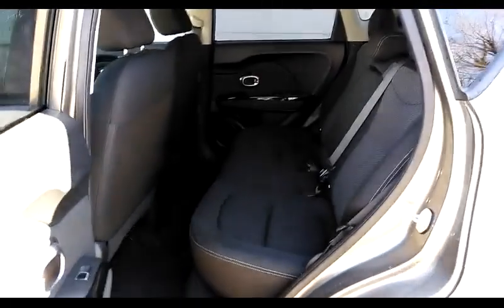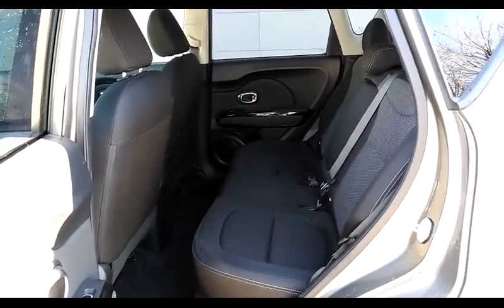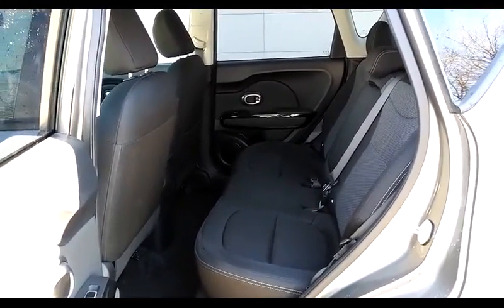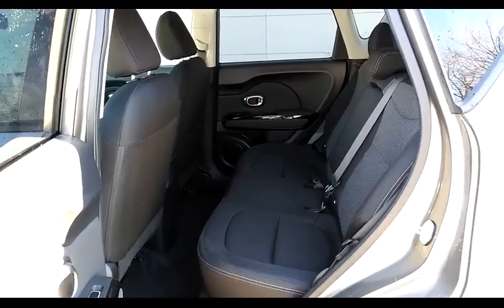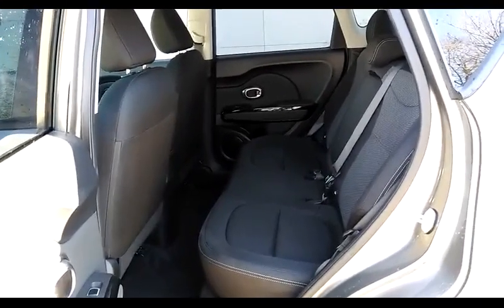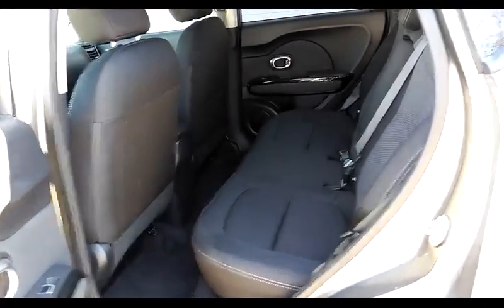Looking in the back, there's plenty of room for three more people — the car will carry a total of five. The back seat is also a split seat: it's a 60/40 split, so you can put down 60% of the seat, 40% of the seat, or both down for a full 100% if you need to carry more stuff than people.